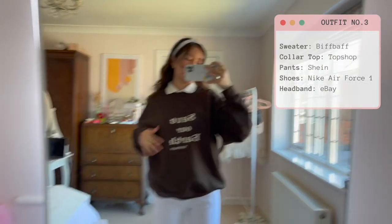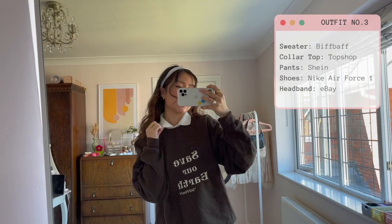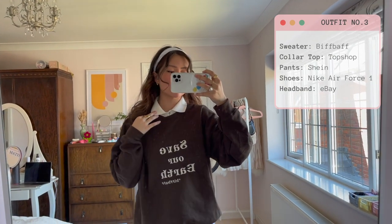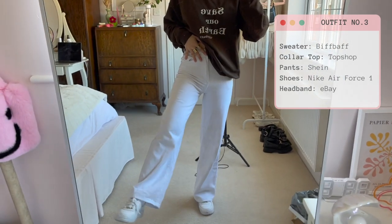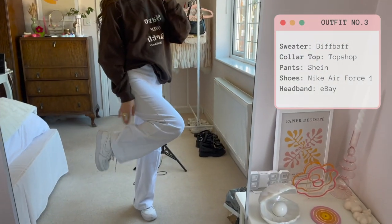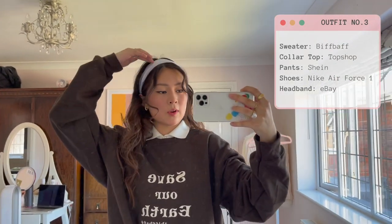This sweatshirt is from Biff Bath on Depop, this little button up top is from Topshop, these jeans are from Shein, and then I'm wearing my Nike Air Force again. Oh, and the headband is from eBay.